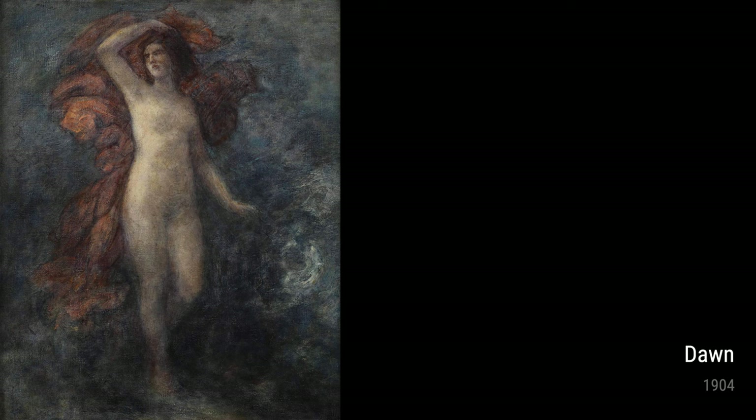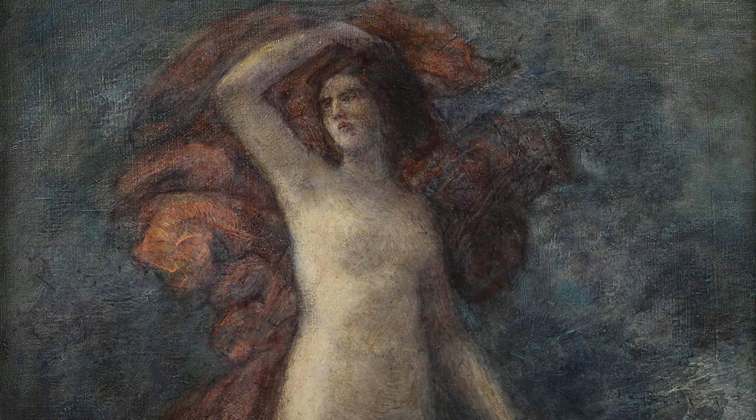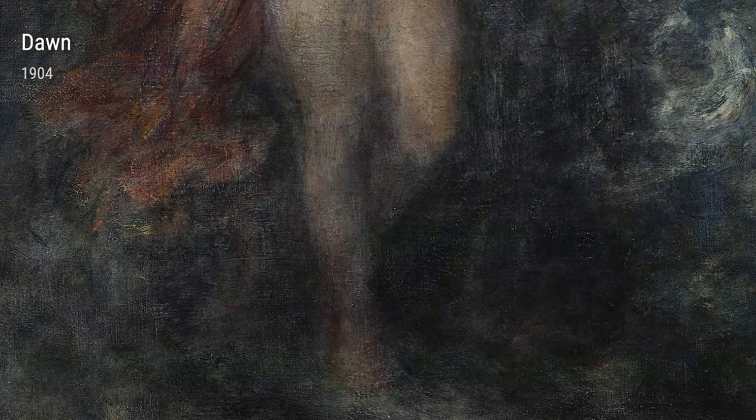One of his later works, Still Life with Glass Jug, Fruit and Flowers, shows Fantin-Latour's continued dedication to still-life painting. The careful arrangement of objects and attention to light and shadows make this painting a true visual feast.